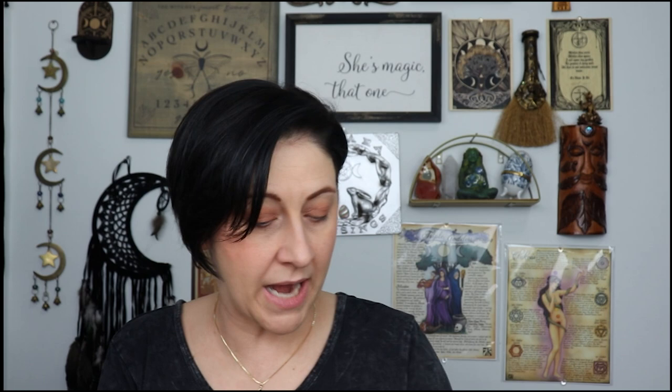This also is a bonus gift — Body Balance Tea by The Loose Leaf. From what I've seen, we get a loose leaf tea from this company in all the boxes I've gotten. This contains lemongrass, dandelion, calendula, marshmallow root, hawthorn berry, and lavender — it's all organic. I sell all of those in my shop if you guys are interested; it's linked below. I sell lots of herbs.